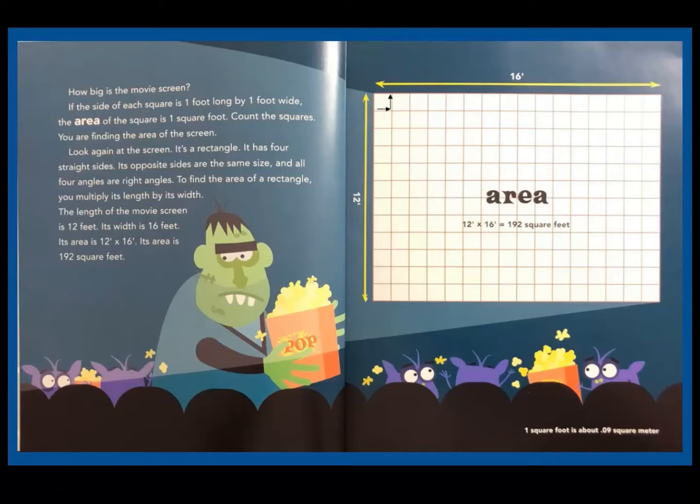Count the squares — you are finding the area of the screen. It's a rectangle. It has four straight sides, opposite sides are the same size, and all four angles are right angles. To find the area of a rectangle, multiply its length by its width. The length of the screen is 12 feet and the width is 16 feet. Its area is 12 times 16, which is 192 square feet.